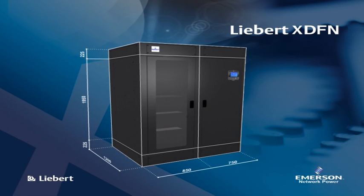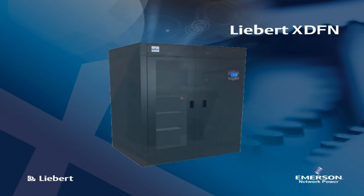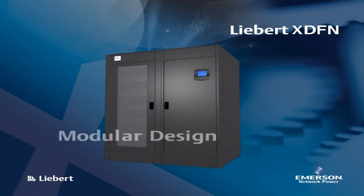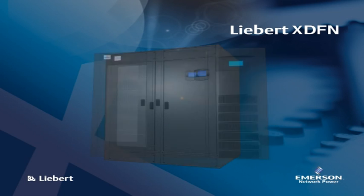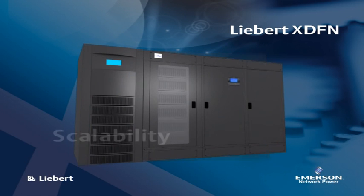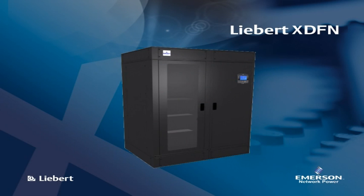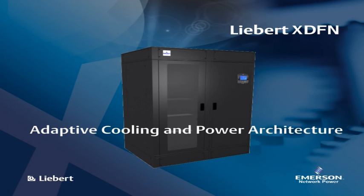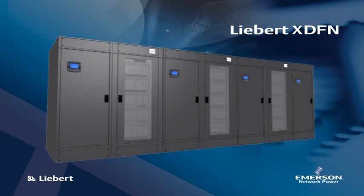The rack can be fully populated with the equivalent of 42 1U rack mount servers. The modular design of Liebert XDFN allows redundancy, rapid replacement of faulty units, scalability, and a dramatic increase in utilization of data room floor space. Liebert XDFN units can be combined together in order to match the exact cooling capacity required by the data center.